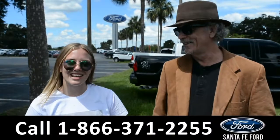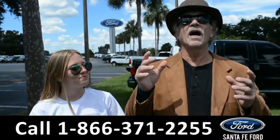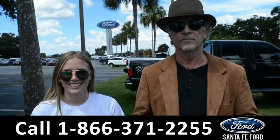Hey, this is Randy and this is Kelsey, SantaFeFord.com, where we have hundreds and hundreds of vehicles for sale. Stay tuned because Kelsey is going to take a closer look at one of them right now.